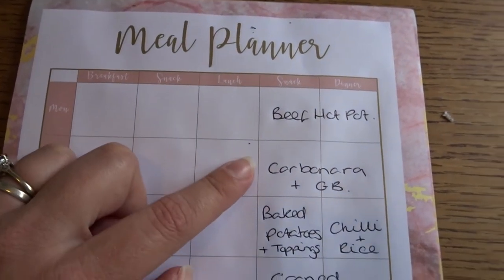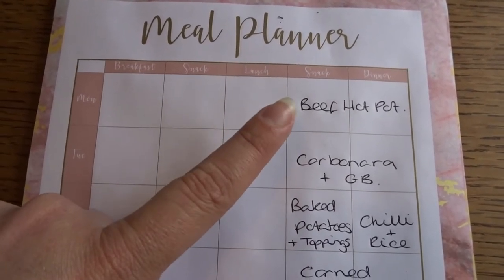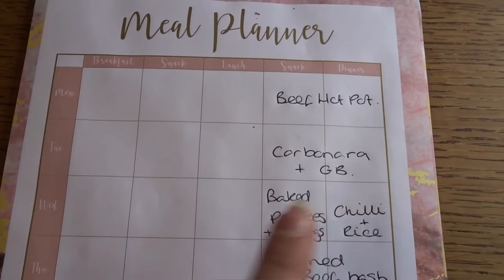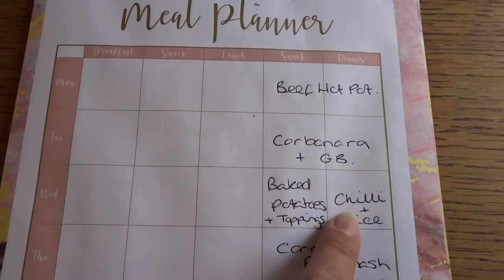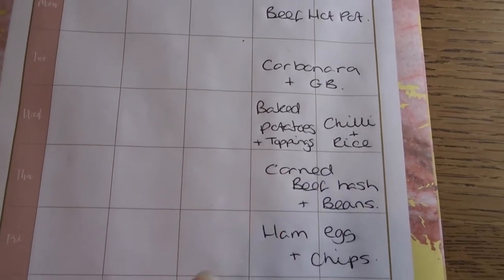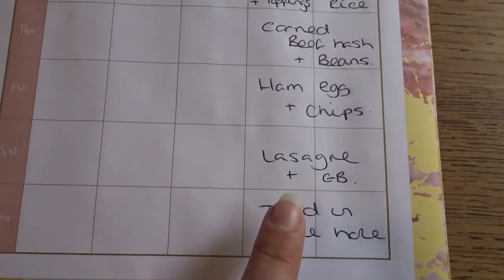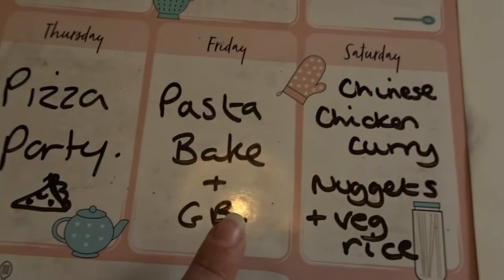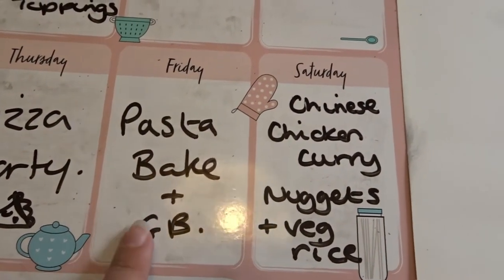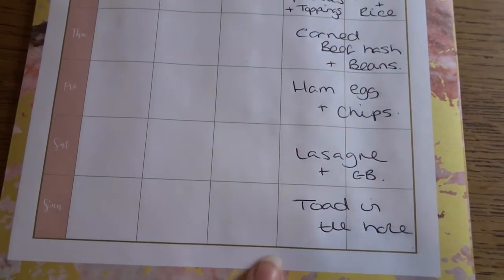On Monday with the leftover beef from Sunday's dinner I'll make a beef hot pot. Tuesday I'm doing the gammon joint in the slow cooker, and we'll use that to make carbonara on Tuesday night with garlic bread. Wednesday the boys will have baked potatoes while me and Tom have the leftover chili from the burritos batch — that will have been frozen. Thursday I've got a tin of corned beef in the cupboard so I'm making corned beef hash and beans. Friday will be ham, egg, and chips using the gammon. Saturday the following week will be lasagna and garlic bread — I'll make a big batch of slow cooker bolognese sauce that serves both that meal and the earlier one across the two weeks. Then on Sunday I'll do toad in the hole with the frozen sausages.